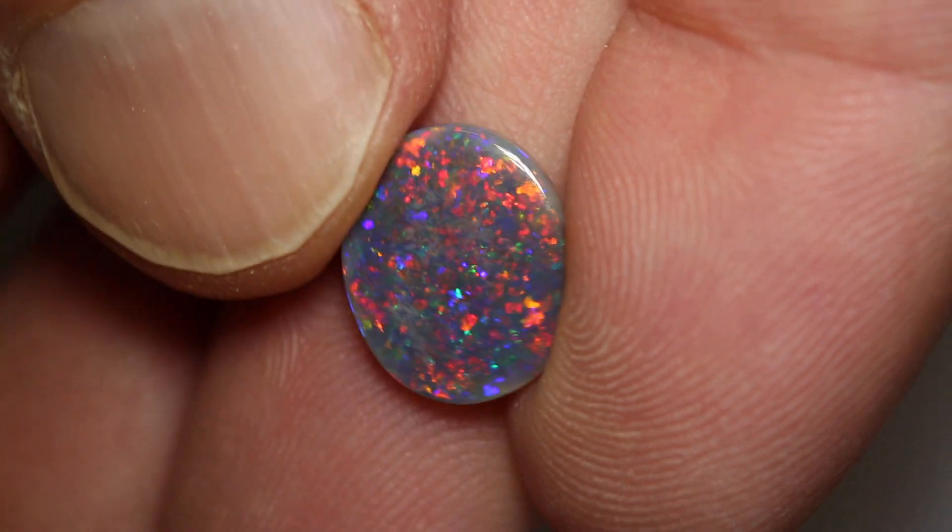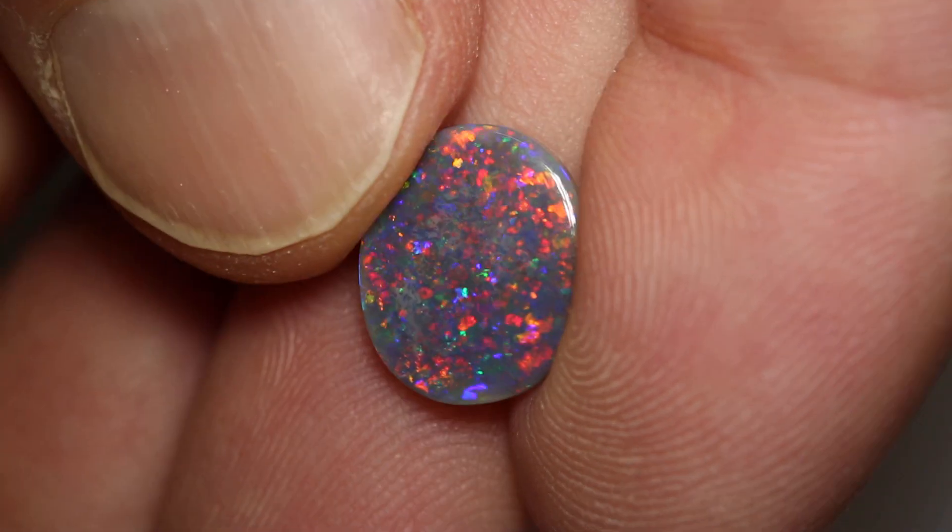Meaning it's a good ringstone. It also has a pin fire pattern.